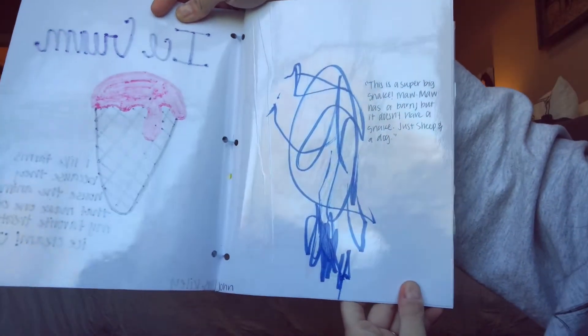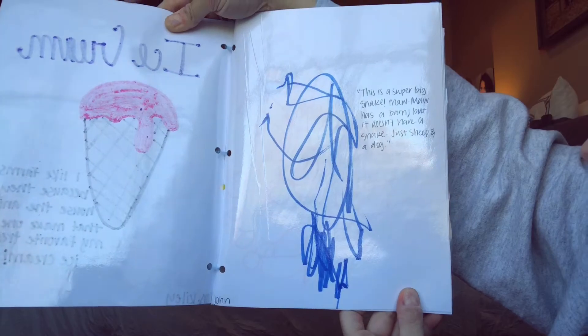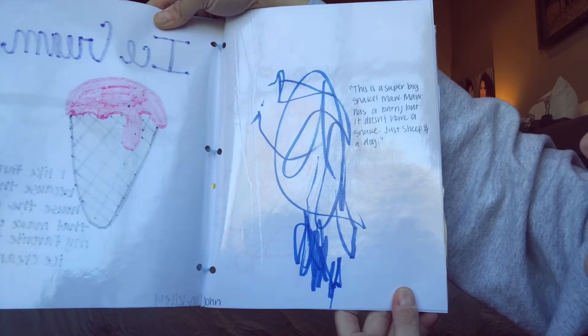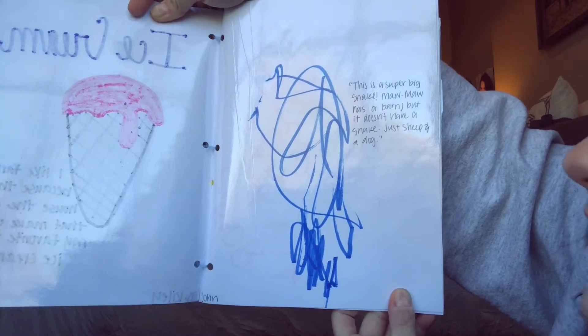This one's from John. John says, 'This is a super big snake. Mama has a barn, but it doesn't have a snake — just sheep and a dog.' That's his blue snake. And that's a good point — there might be snakes on the farm to eat the mice inside the barns.